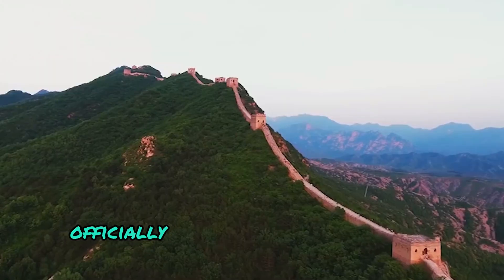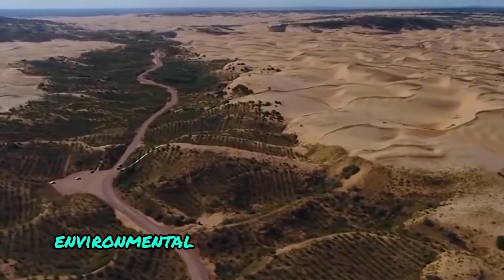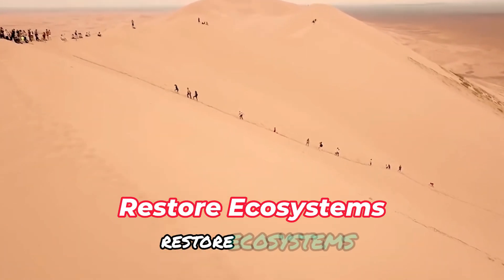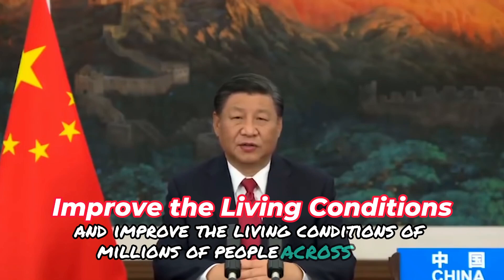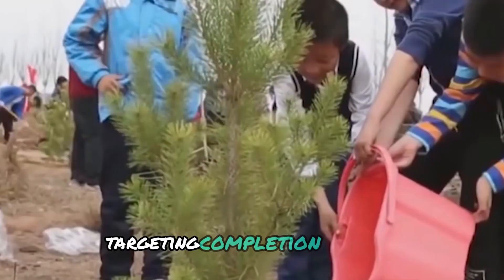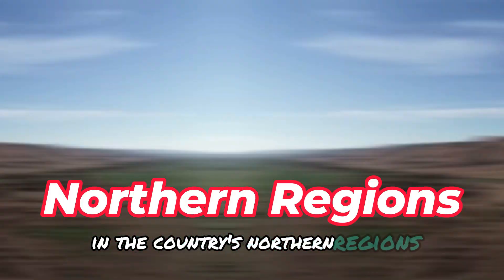China's Great Green Wall, officially known as the Three North Shelter Forest Program, is one of the most ambitious and extensive environmental projects in human history. Initiated in 1978, the project spans several decades, targeting completion by 2050. It involves the planting of billions of trees across thousands of kilometers in the country's northern regions.